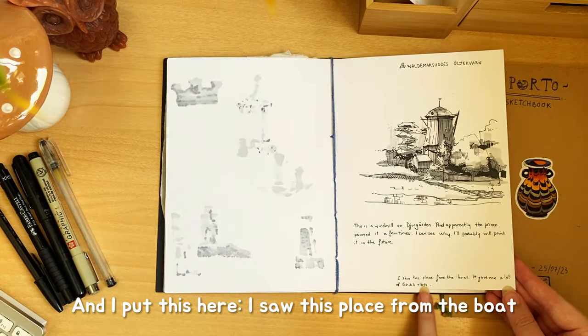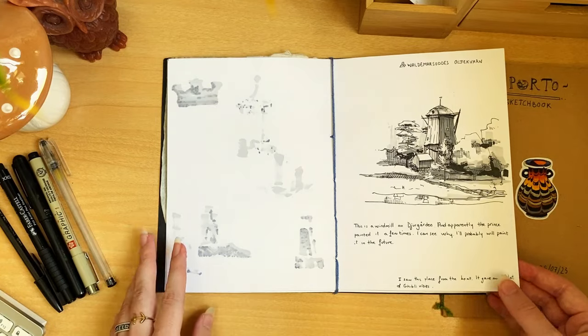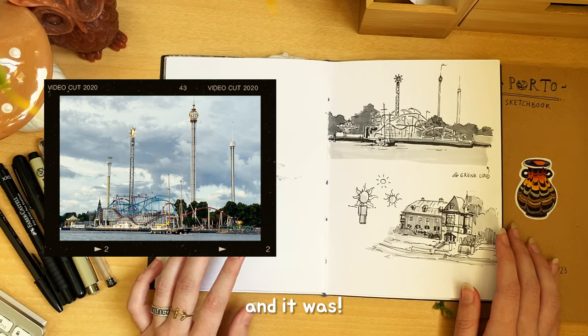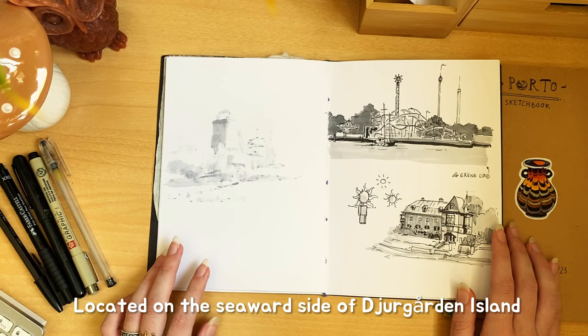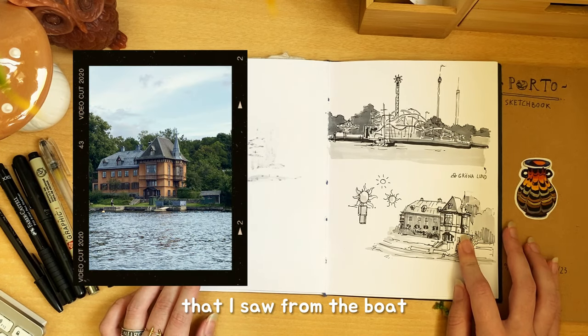I saw this place from the boat and it gave me a lot of beauty vibes. From the boat again, we could see in the distance what looked like an amusement park — and it was. I searched for it later and it's called Grona Lund, located on the waterside of Djurgården Island. And this is another house that I saw from the boat.